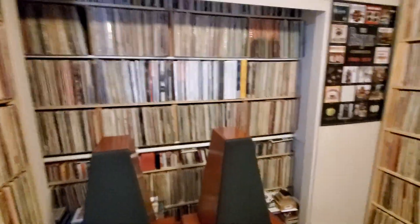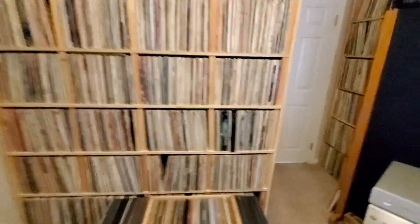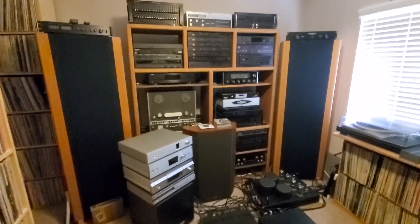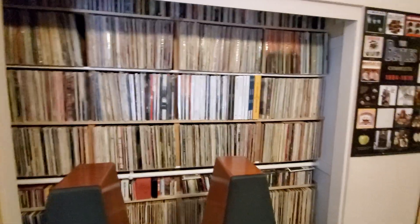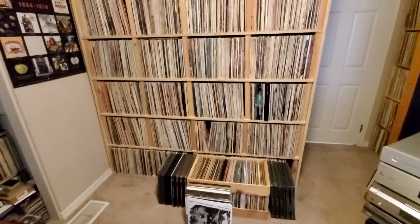So how do you sort your records? A lot of audiophiles sort them by genre — I just sort mine alphabetically. How do you sort your records? Please leave your comments in the comments section below. Thank you for viewing, please like and subscribe, I really appreciate it. God bless, love and peace to all.